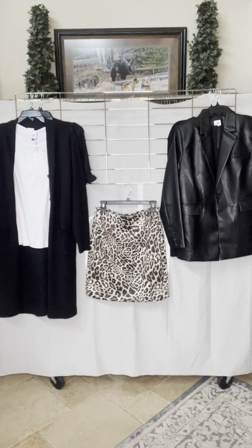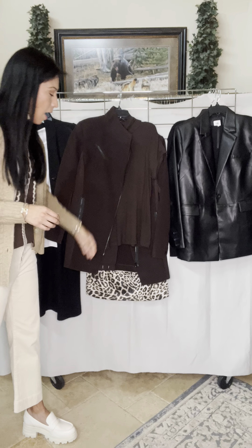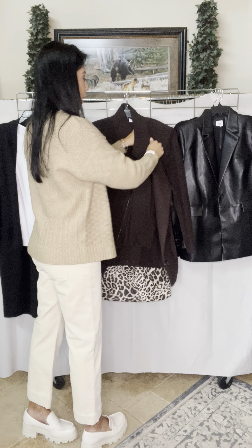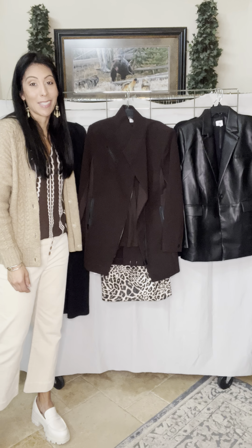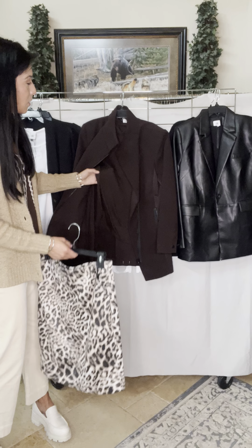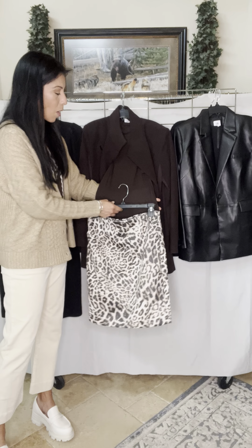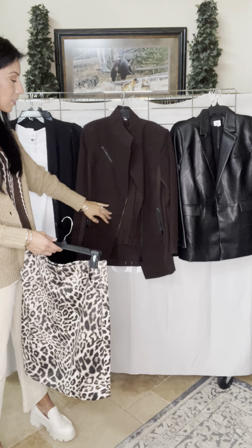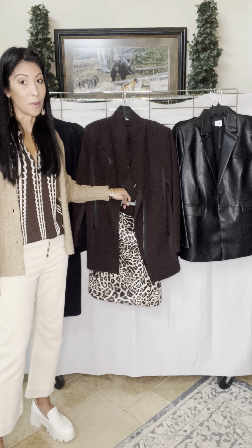This leopard print also pairs back to brown, and this is the season for brown. If you're into brown, this is your season to snap it up. I've got it paired here with our slinky turtleneck, which is the perfect Texas turtleneck — short mock sleeve with a loose neck. Our legacy coat is one of our heavier coats for the season and it pairs back beautifully.